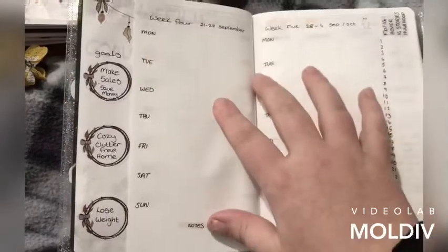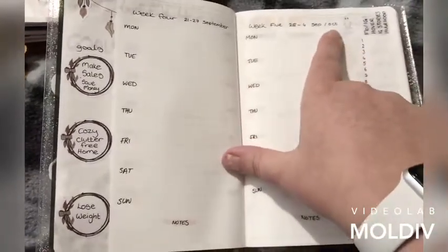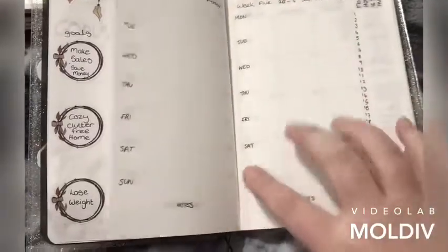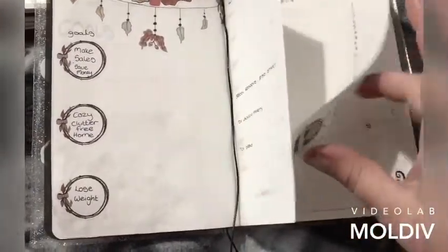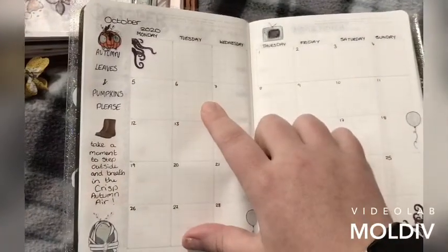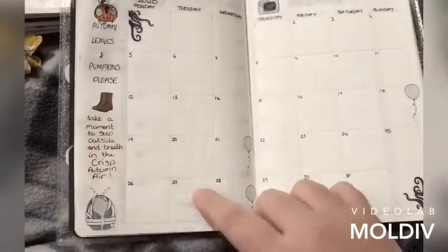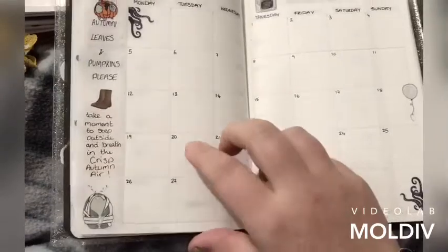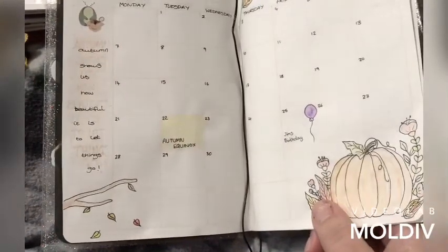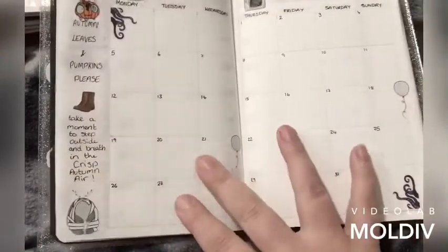So then we carry on and we're getting into October — there's a little ghosty. And then this is my October monthly spread where I've actually done my boxes correctly. I flip back — can you see they're quite small there and then they're a nice size here?